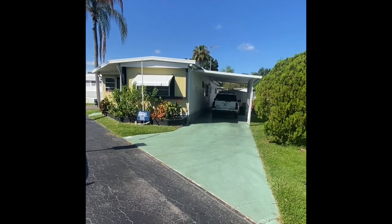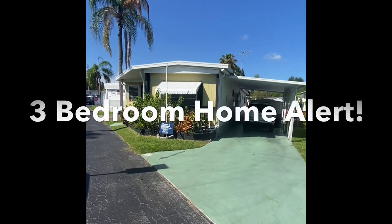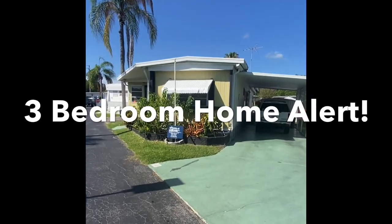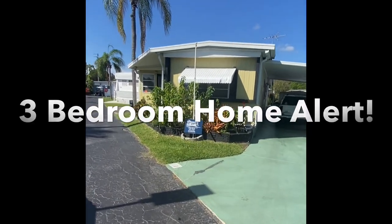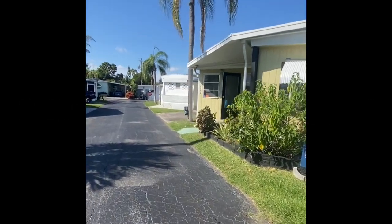Thank you for joining us this morning in lovely Sarasota, Florida. We have a three-bedroom, two-bathroom mobile home in the heart of Sarasota. We're meeting up with Leah, one of our sales agents here, to tour us through the property this morning.